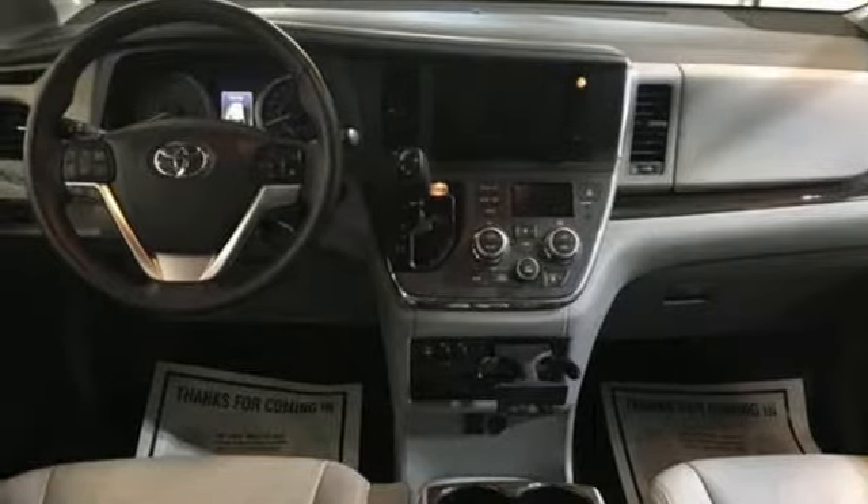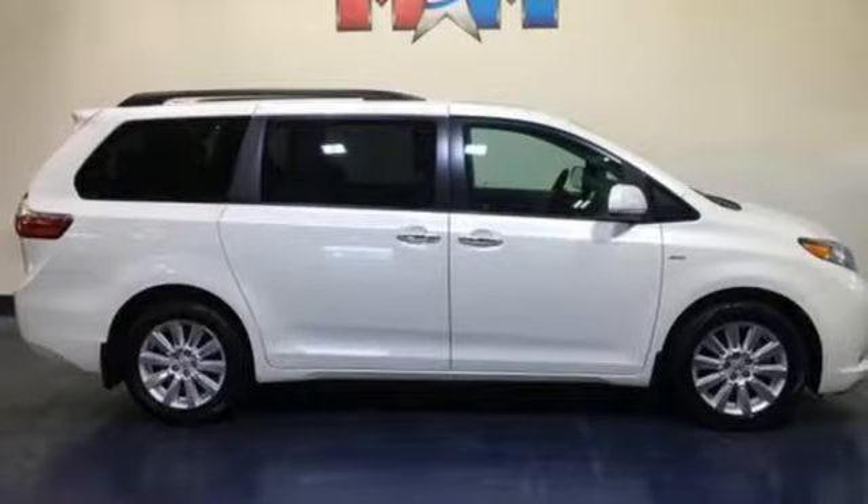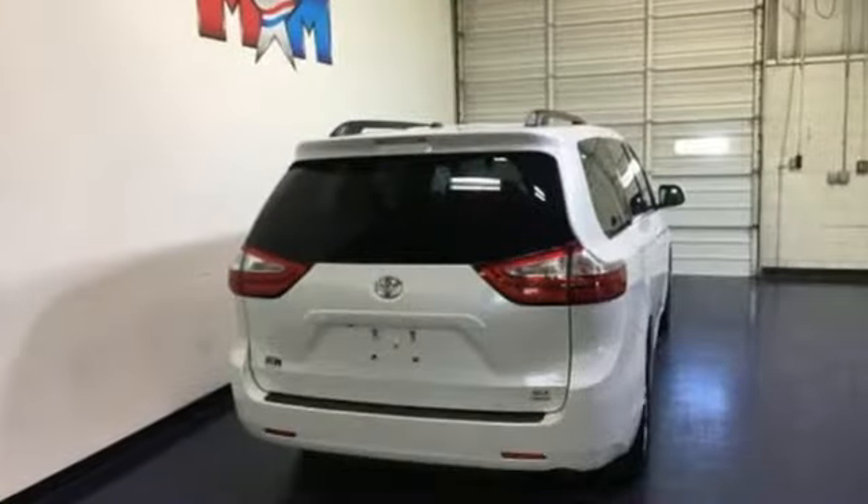V6 engine, express open and closed sliding and tilting sunroof, gas pressurized shocks, and power doors and push button start proximity key.